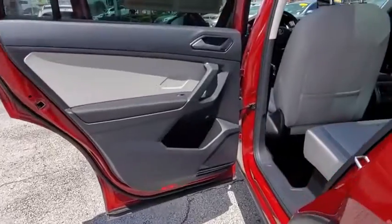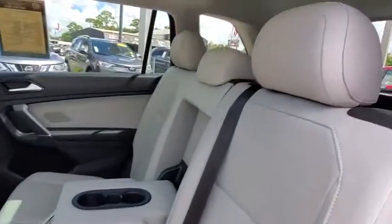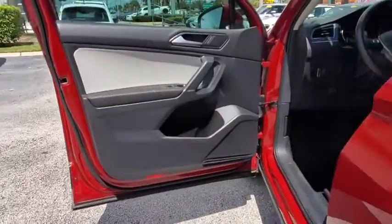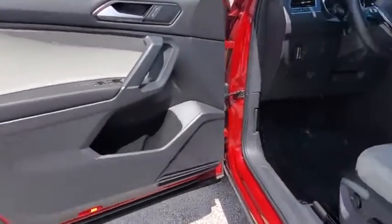Heated front seat, brake assist, remote keyless entry, tachometer, overhead console, panic alarm, power driver's seat, rear window wiper, driver vanity mirror, front reading lamps.